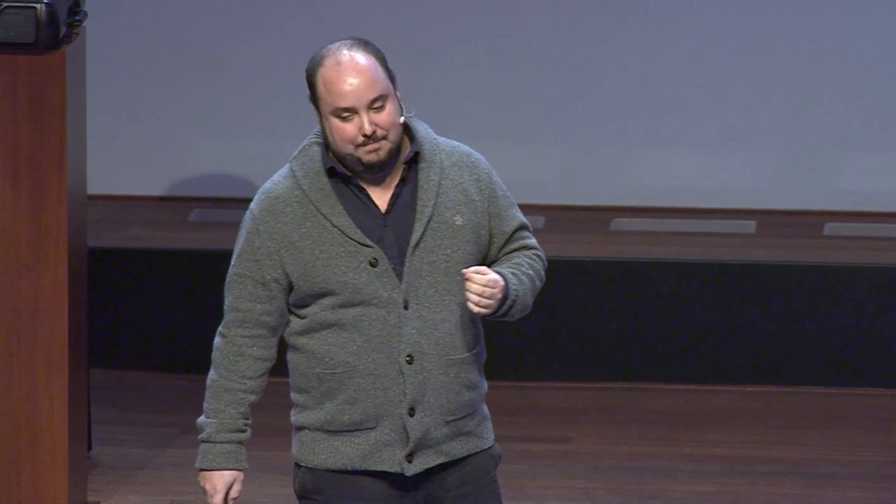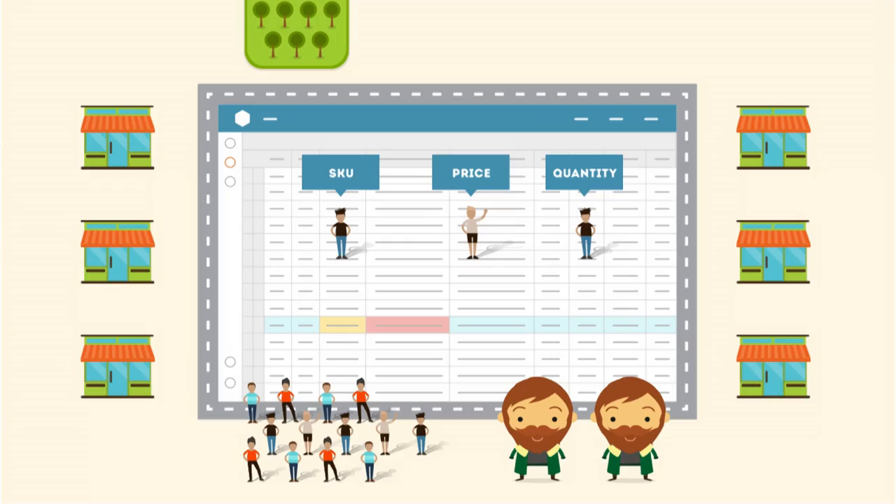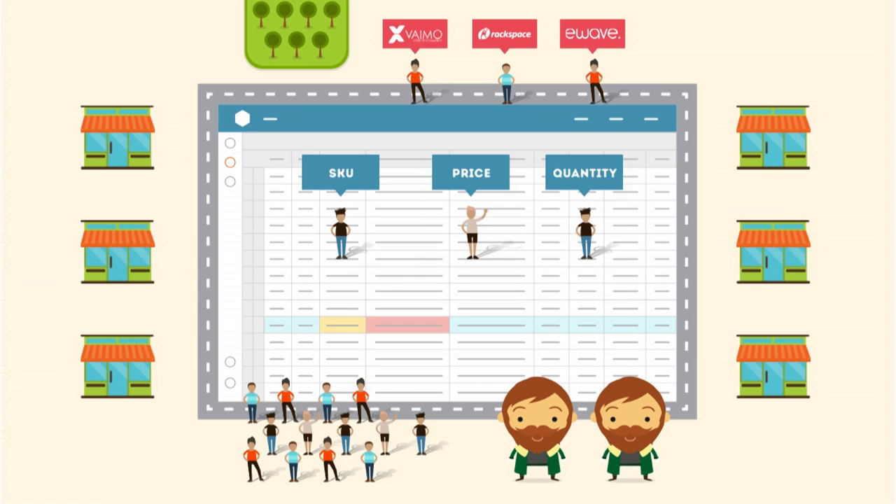We launched our MVP back in Q1 2015, ran it for three months, and acquired 25 clients primarily organically. Then we took the product back, got feedback, spent nine months improving it, and relaunched on the 4th of January this year. Since then we've acquired 13 new clients and two large agencies. We've also made a deal with bol.com and will be onboarding 7,000 of their micro-merchants very soon. Beyond that, we've signed deals with infrastructure player Rackspace and corporate agencies across Europe and Australia such as Vimo and eWave, both Magento award winners.